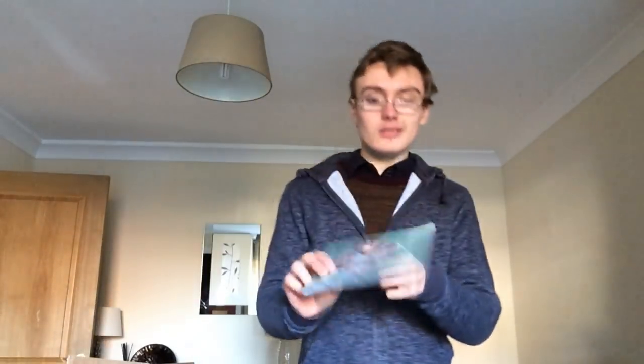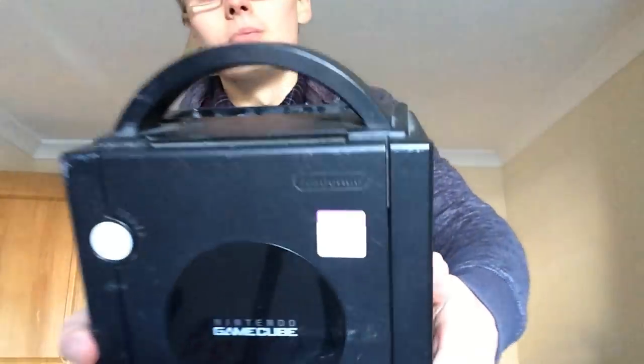Golden Girls — pretty standard. I think I paid £1.50 for it and I think it's going for like £10 to £12, something around there. Nothing amazing but it's okay. And the GameCube — I nearly left those out! I paid £12.99.